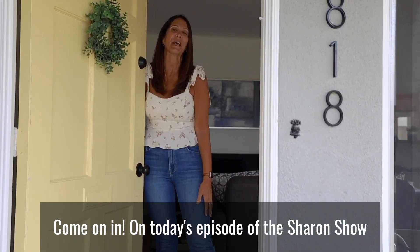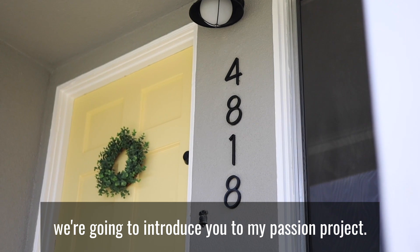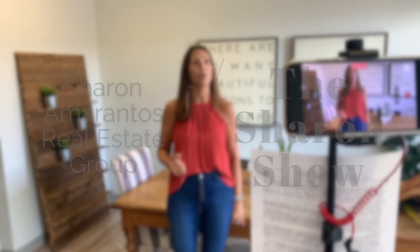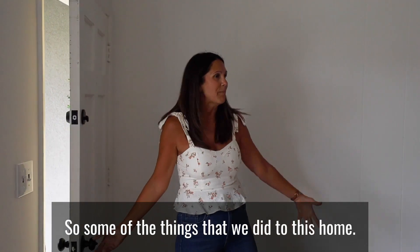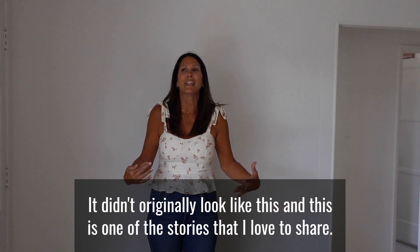Come on in. On today's episode of the Sharon Show, we're going to introduce you to my passion project. Some of the things that we did to this home — it didn't originally look like this, and this is one of the stories that I love to share.